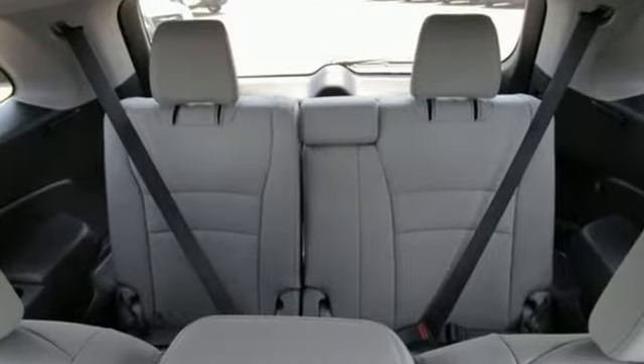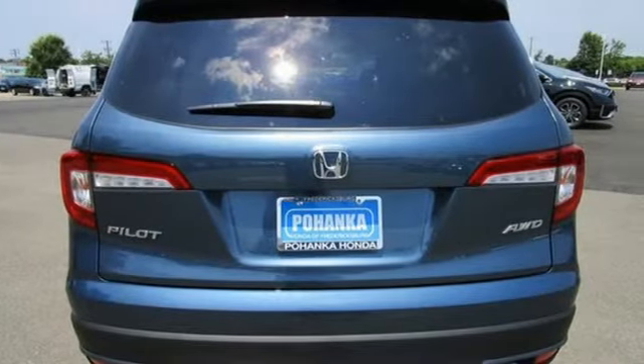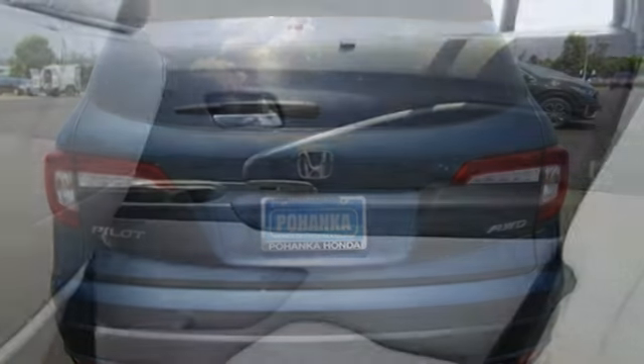It boasts an impressive list of features like these: V6 engine, front heated leather bucket seats, streaming audio, auto dimming rear view mirror, and dual zone climate control.